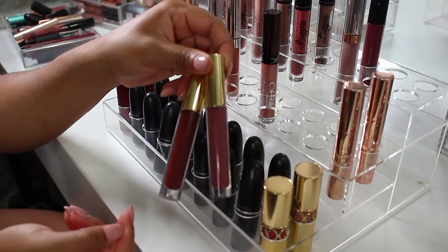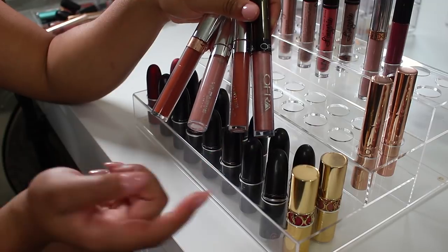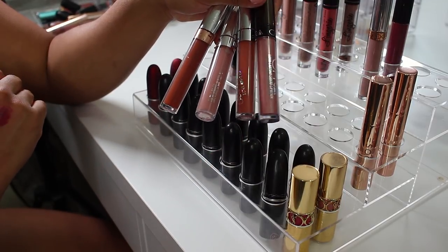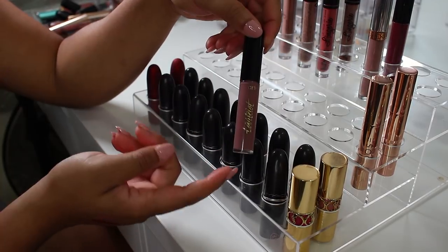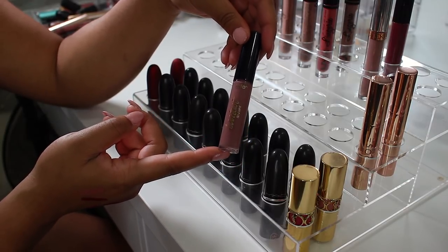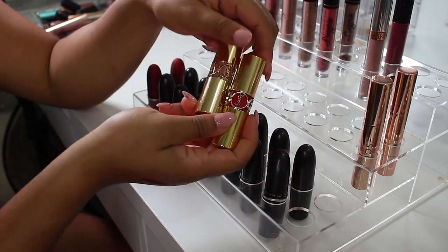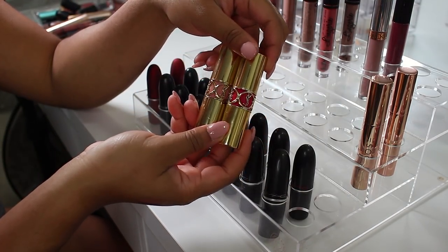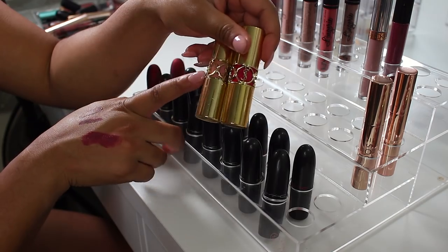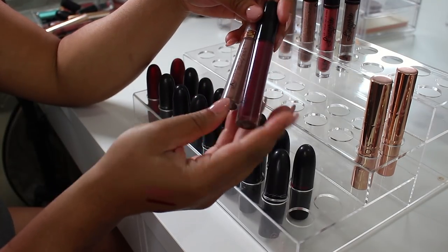These three Colourpop liquid lipsticks and this Ofra — I don't need any of them, so they're all going. I will be keeping this Tarte Tarteist Liquid Lipstick in Rave — such a pretty color. I'm also keeping my two YSL liquid lipsticks just for nostalgia's sake — they're so pretty so I'll keep both of those.